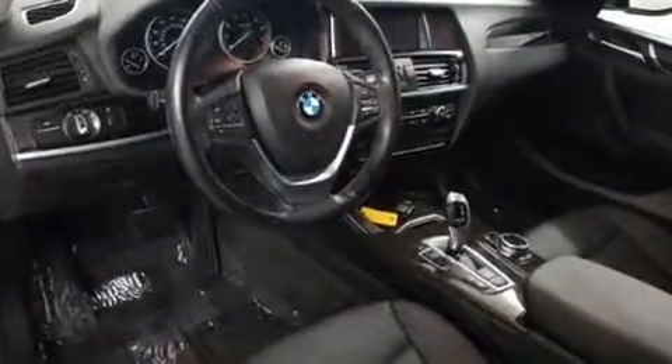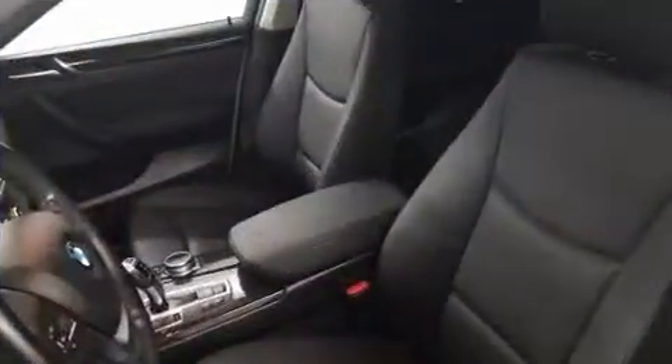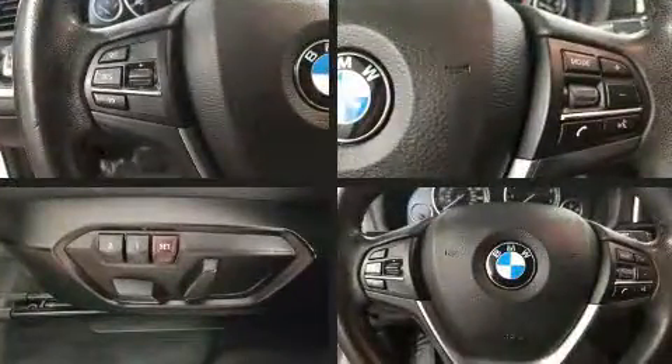BMW ensures the safety and security of its passengers with equipment such as dual front impact airbags, front side impact airbags, traction control, brake assist, anti-whiplash front head restraint, a security system, an emergency communication system, and four-wheel disc brakes with ABS.